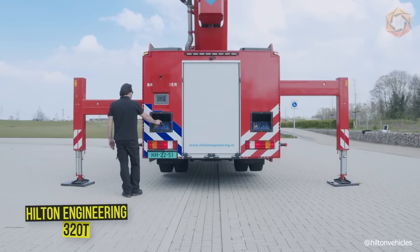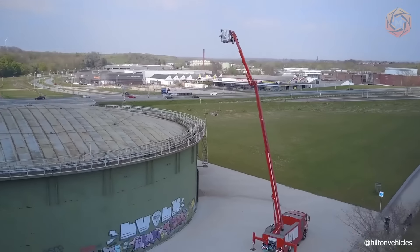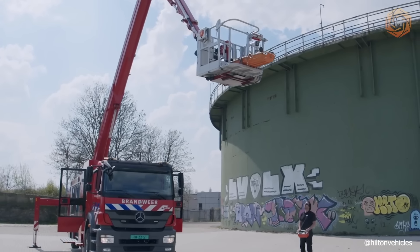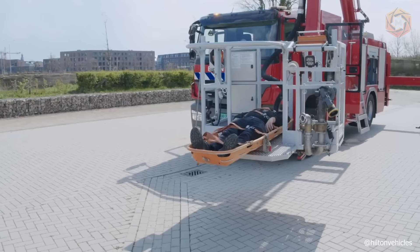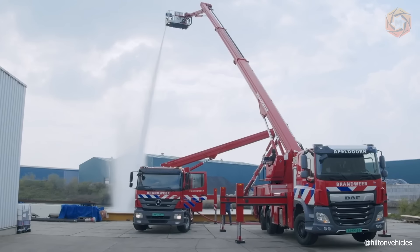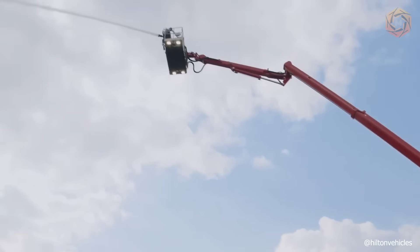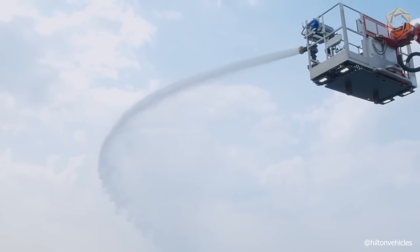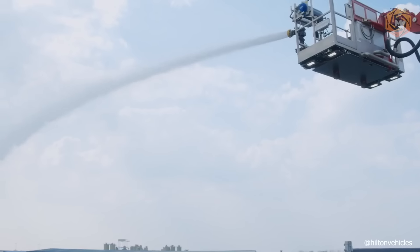Hilton Engineering recently introduced a new 320T aerial platform model that sets new standards for fire aerials. The first two platforms were delivered to Groningen Fire Brigade in the Netherlands, with five more currently in production. The new 320T is a result of almost 30 years of experience and continuous improvements in quality, reliability, and user friendliness. The 32-meter platform is also available in CARP versions — a combined air rescue pump with an additional water and foam tank and water pump.